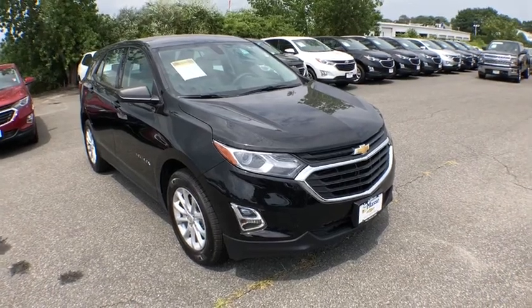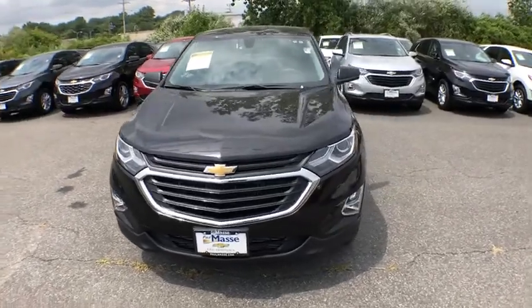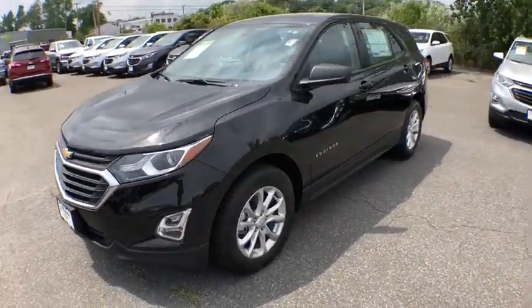The 2019 Chevrolet Equinox. Fuel efficiency, safety, and value equals the Chevy Equinox. Here are some of this vehicle's great options.